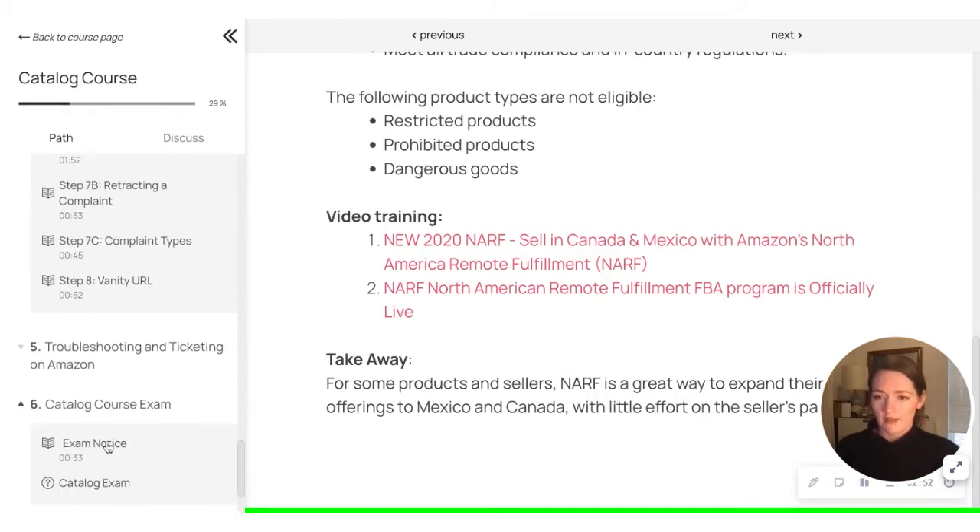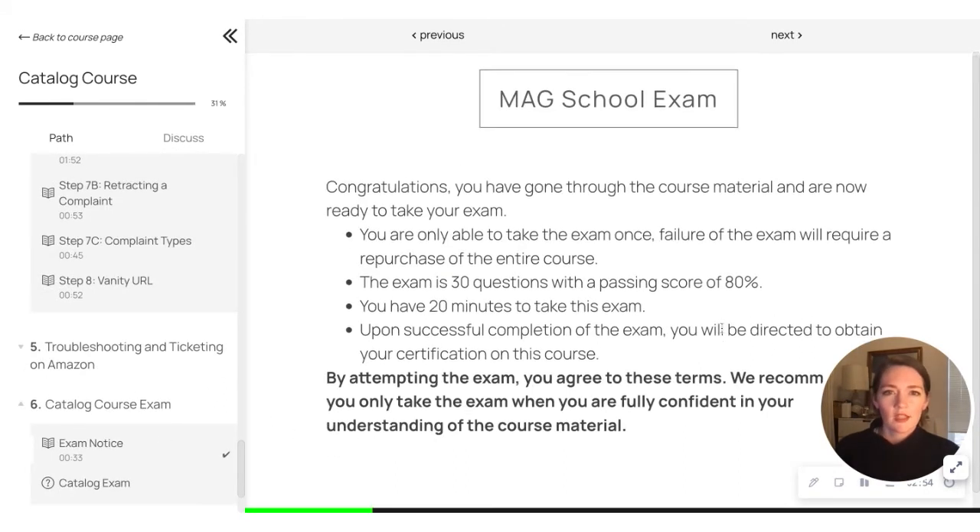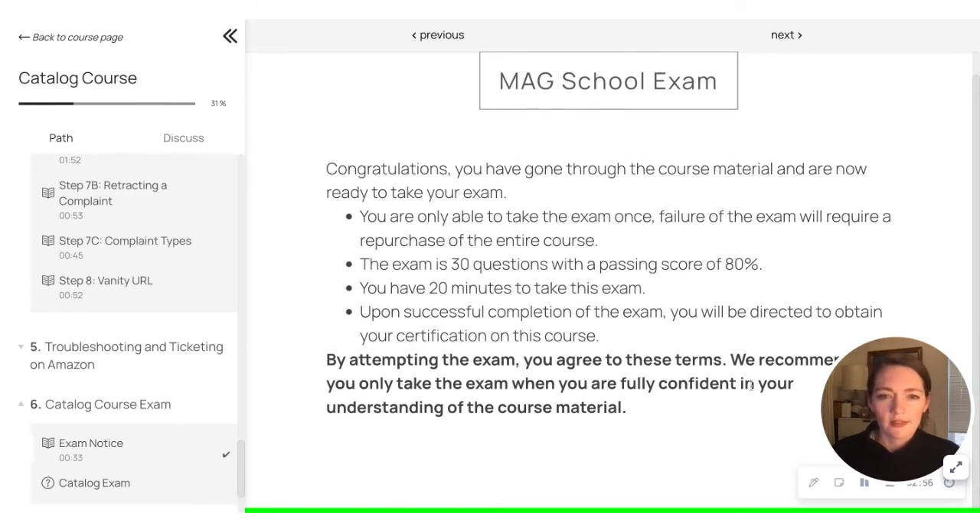And then here's our exam. Here's the summary of the exam. The exam is about 30 questions. You need a passing score of 80% to get your certificate. And you have about 20 minutes to take the exam. So once you've successfully completed it, you'll be directed to obtain your certification on this course.